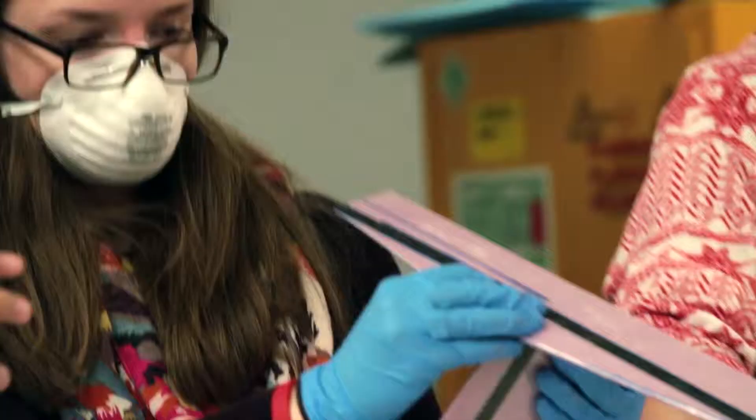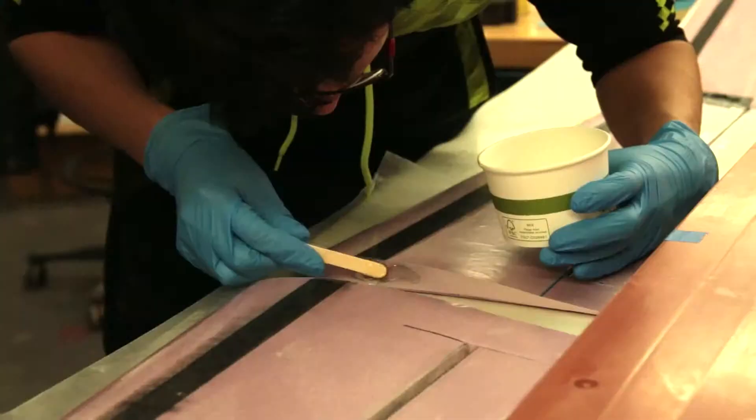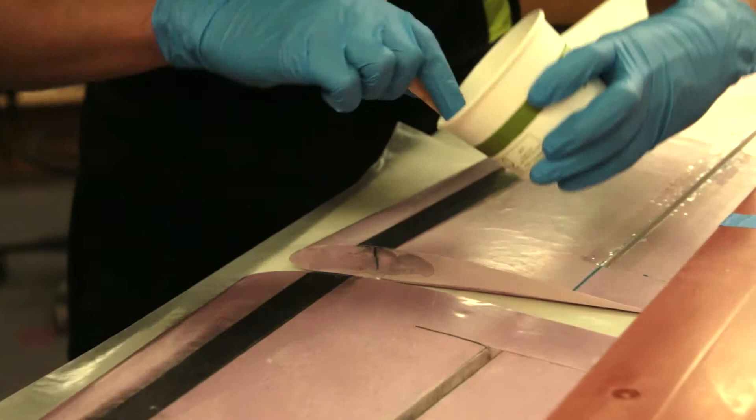MIT has an educational philosophy of learning by doing. It's fine to know about the theoretical equations, but it's quite another thing when you actually have to build something. And for a lot of students, this is the first time they've ever built anything.